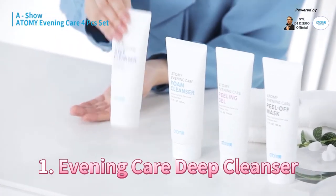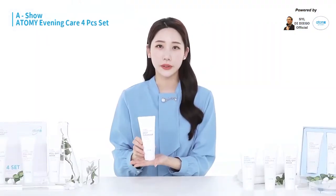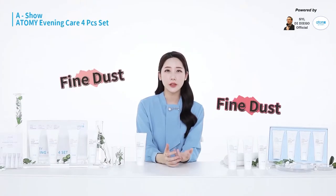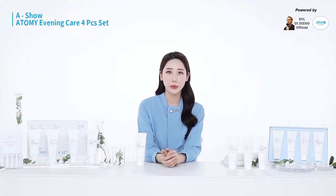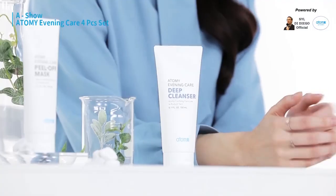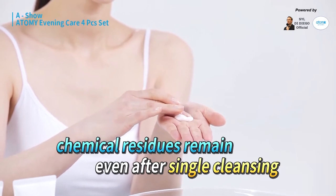The first one is the deep cleanser. We should wash and clean our faces twice, but many people don't know this is an essential step. We have to do this because of the severe fine dust in the air. Also, even men have to clean up some block residue from their skin, which can be regarded as a makeup product. If we only wash our faces once, the residual waste in our skin is not properly cleaned.